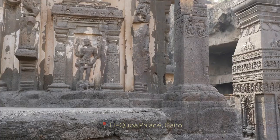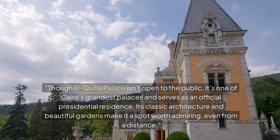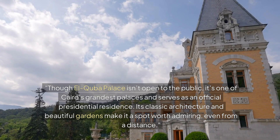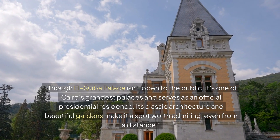Section 5: El-Kuba Palace, Cairo. Though El-Kuba Palace isn't open to the public, it's one of Cairo's grandest palaces and serves as an official presidential residence. Its classic architecture and beautiful gardens make it a spot worth admiring, even from a distance.